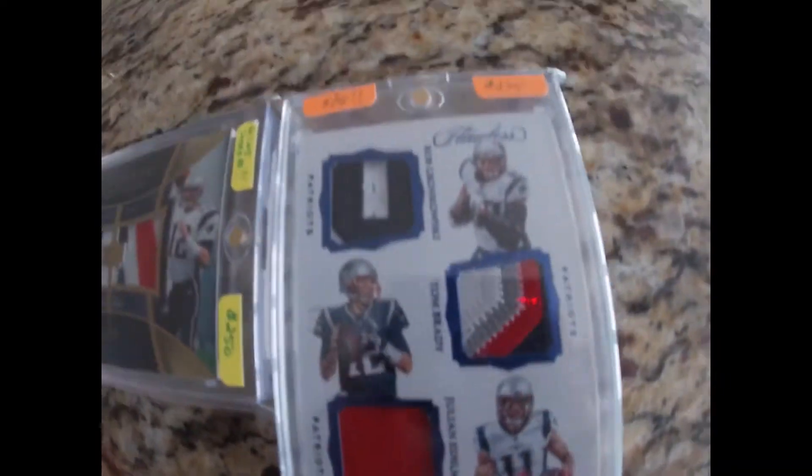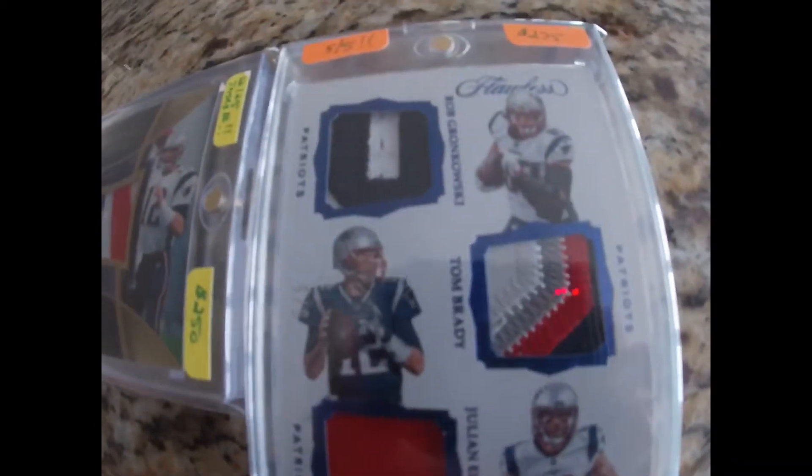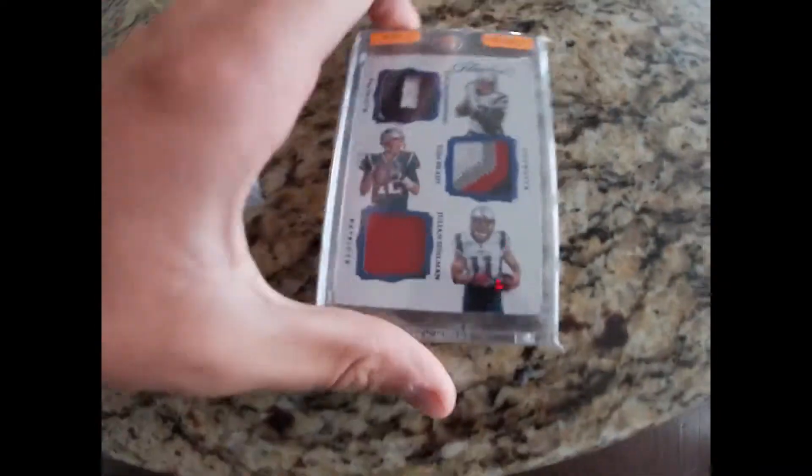Another Brady here. And then this is a Brady, Gronk, and Edelman card. This is probably my favorite one. It's numbered out of five, and just a really awesome card.